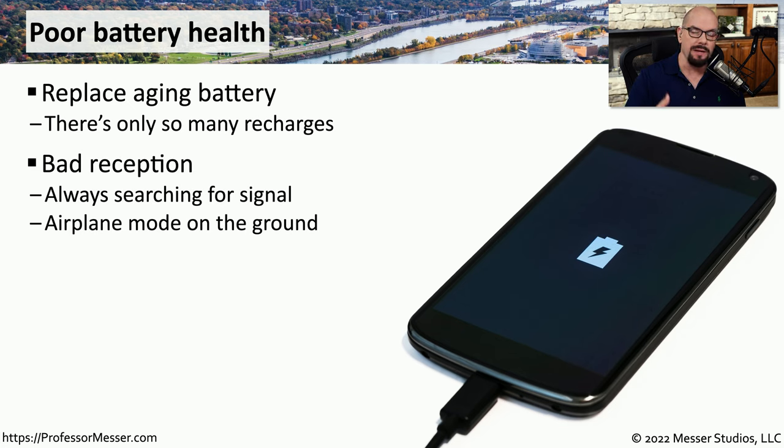There are things you can do to minimize battery use, even on systems with a brand new battery. One of those is to be aware of the reception for your device. Whenever you go just outside the range of your provider's network, your phone will lose the signal and constantly keep trying to reconnect. Each time it does that, it's using battery. If you know you'll be outside the signal range, you may save battery by simply enabling airplane mode, which will disable the radios in your mobile device and stop it from constantly checking for a signal.